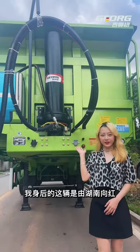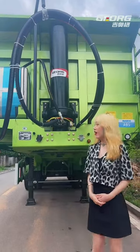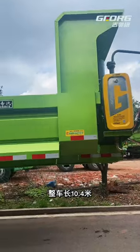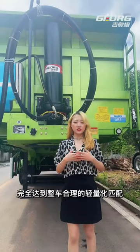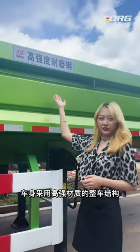Hello everyone. The one behind me is a backflip dump product developed by Hunang Shanghong. The model is Yigna 401z. The whole vehicle is 10.4 meters long and the lightest weight can reach 7.6 tons, which fully achieves the reasonable lightweight matching of the whole vehicle.